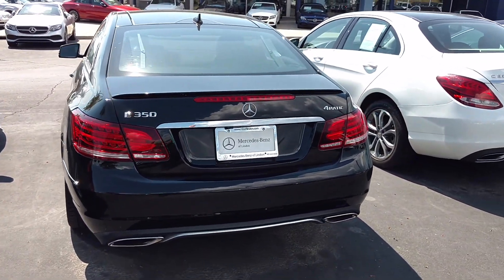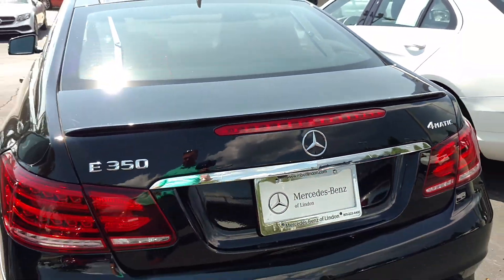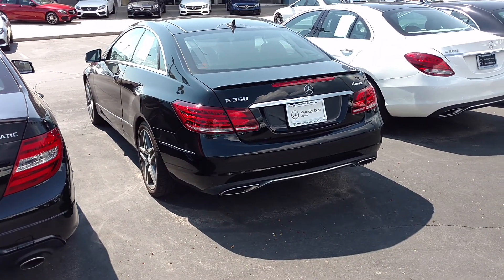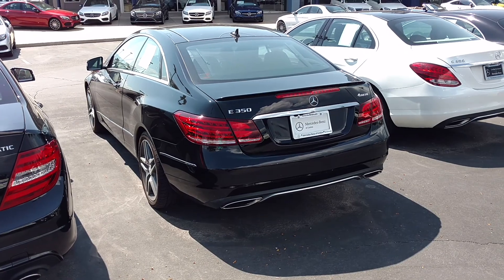Another really cool thing about this coupe is the fact that it is all-wheel drive. Originally the coupes came rear-wheel drive only, so it's kind of nice to see some of these later models available in the 4MATIC.